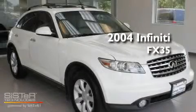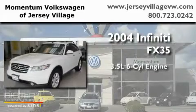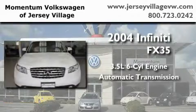This is a 2004 Infiniti FX35. It has a 3.5-liter six-cylinder engine and an automatic transmission.